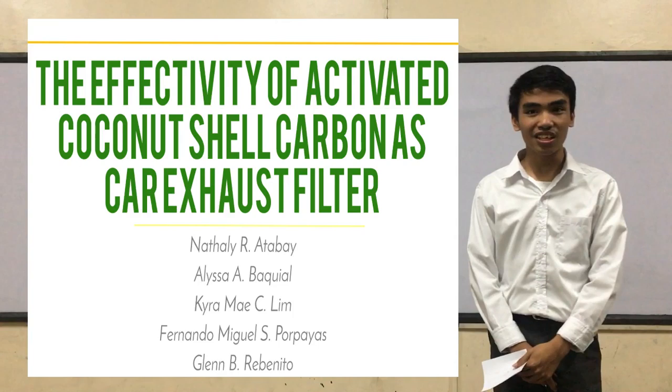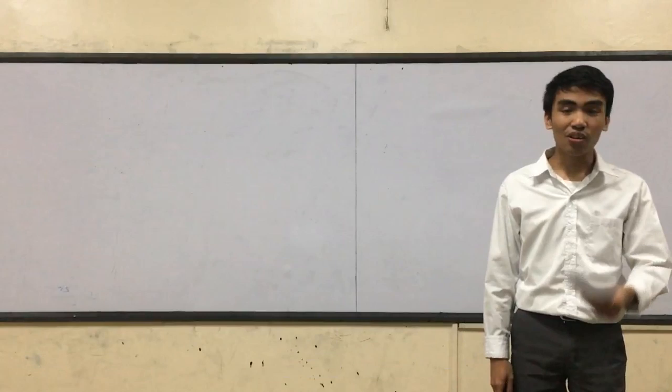Good day, panelists. We are here to present to you our study entitled, 'The Effectivity of Activated Coconut Shell Carbon as Car Exhaust Filters.'